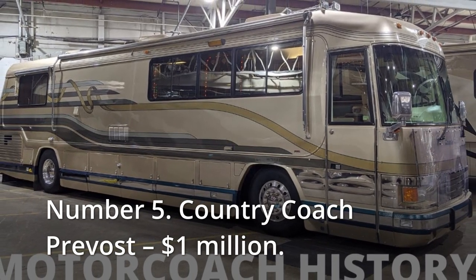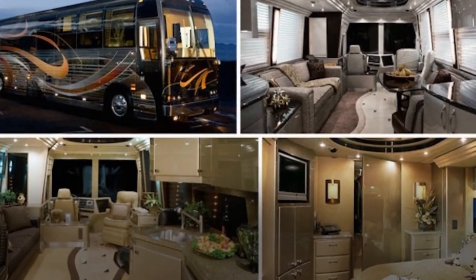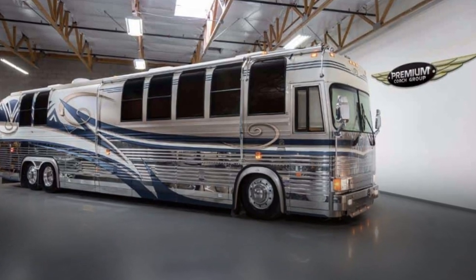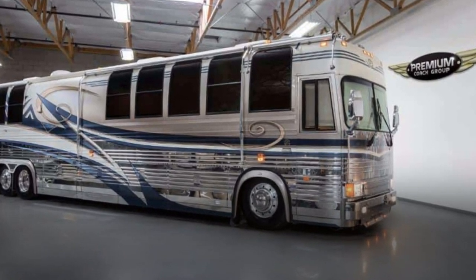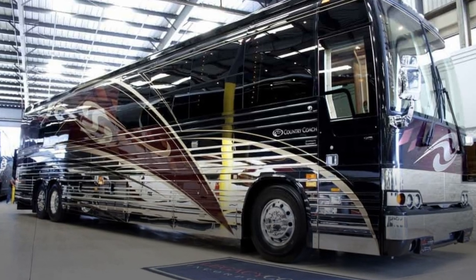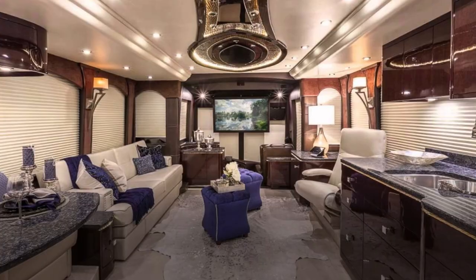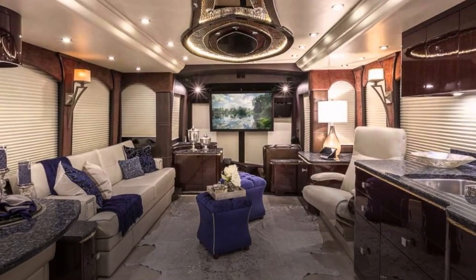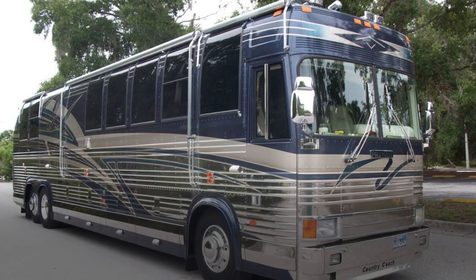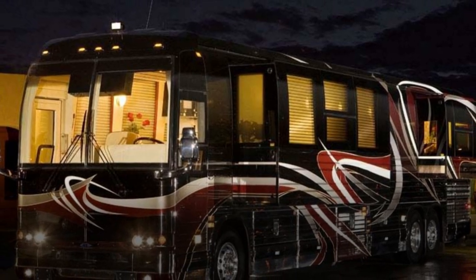Number 5: Country Coach Prevost, $1 million. The Country Coach Prevost was designed to elevate travel to the level of fine art, combining a beautiful aerodynamic aesthetic with a wealth of conveniences and luxury to provide one of the best travel experiences in the world. This RV sounds like the perfect house, with plenty of rooms adorned with sophisticated furnishings such as cedar wood, porcelain and quartz, and top-of-the-line appliances. The excellence is reflected in the price, which is a whopping $1 million.